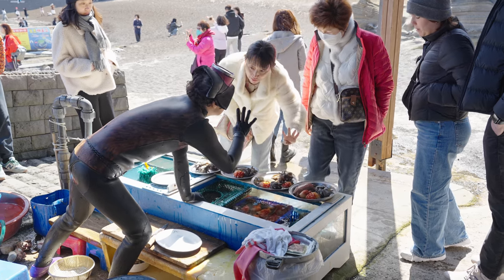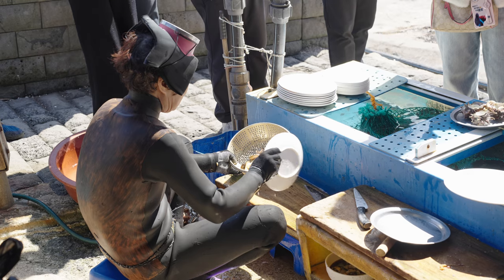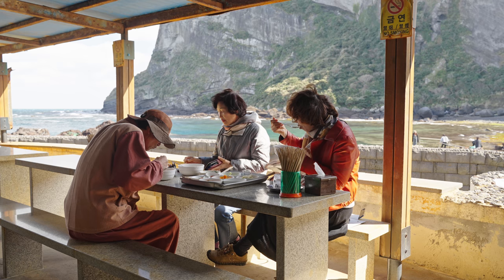After the dive, you can buy the fresh catch on the spot. They'll prepare it in front of you, plate it, and you can eat it at their restaurant.